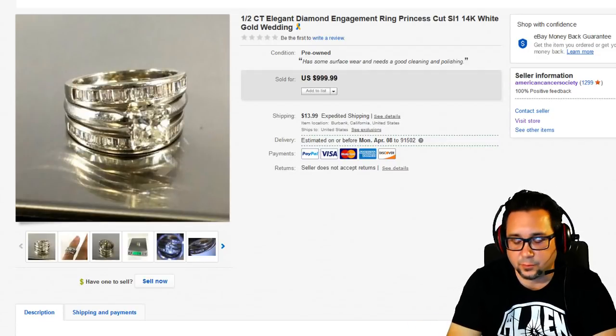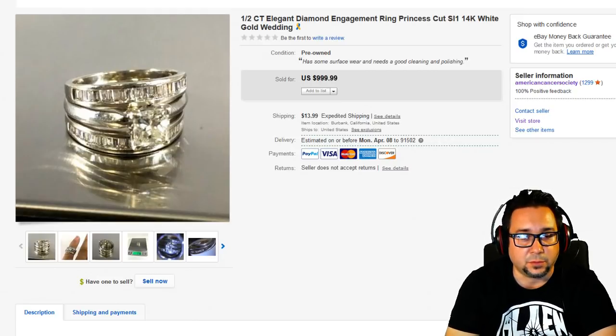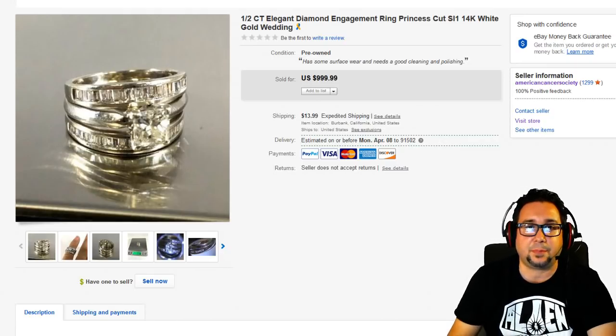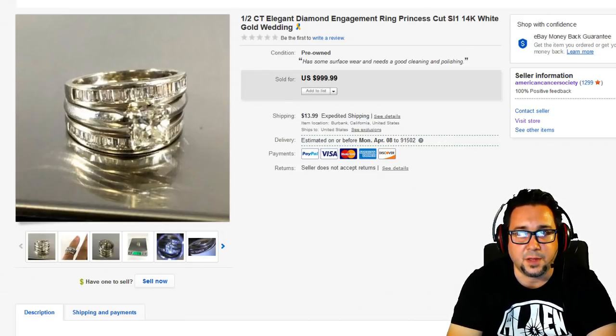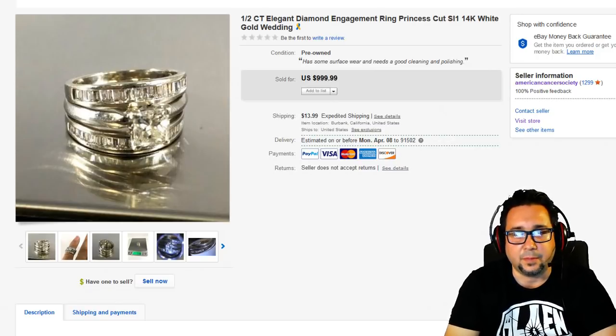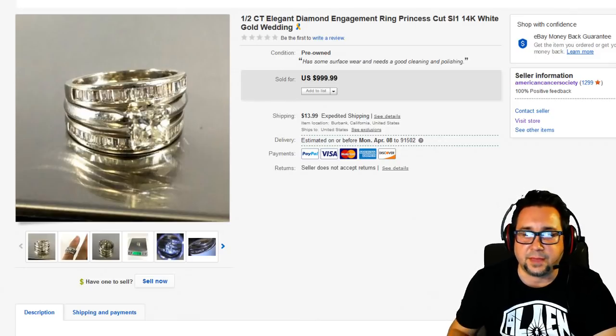Hey everyone, Chris the Thrift Shop Hustler with another 'What Sold on eBay' video. Tonight is a late night live episode. Go down and click the subscribe button and the like button — that helps the algorithm. This is a very special episode: we're going over the top high-dollar things that sold in March, from March 1st to March 31st. We'll cover the top 10 items from highest to lowest, with the lowest being about $150. March was down compared to February, which is a little bit of a bummer.